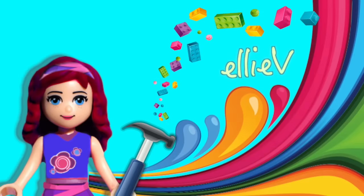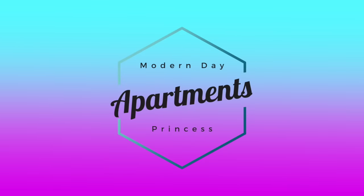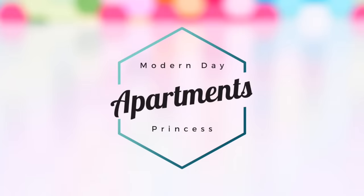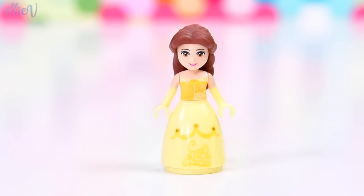Hello, welcome to LEV Toys and welcome to a new episode of Modern Day Princess Apartments where we build an apartment for a modern day princess — exactly what it says. The princess this week who gets a modern apartment is, you probably already guessed it, it is Belle this time.